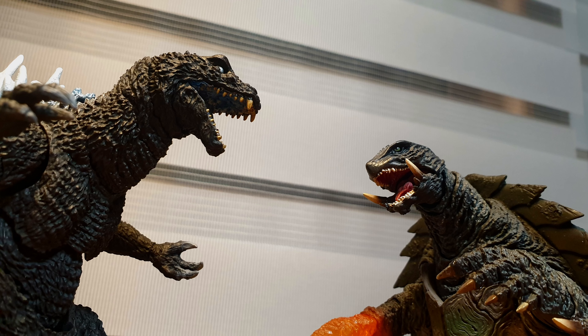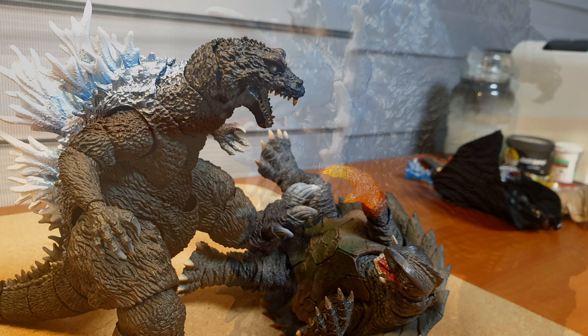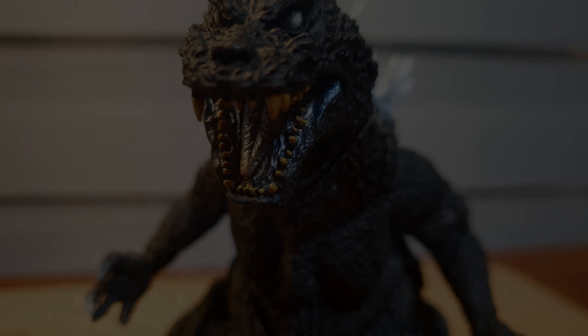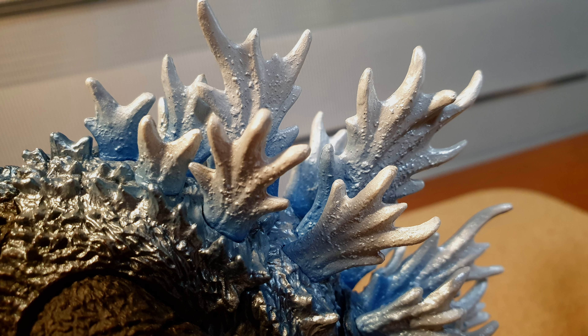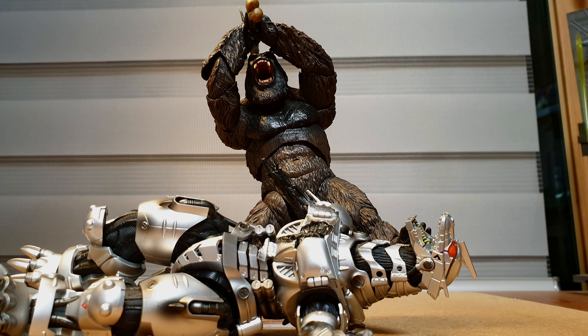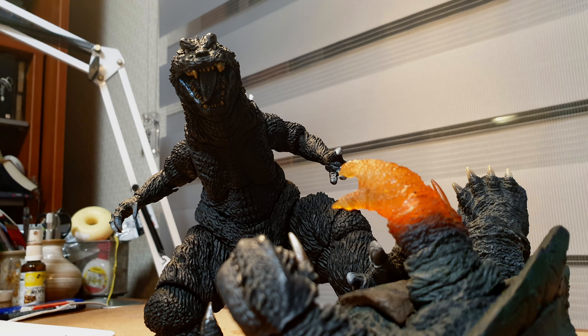It doesn't fall apart, and for what it is, delivers a good amount of articulation. This is in addition to the superb paint job where, unlike the 2021 version, each individual component is meticulously painted, adding to that premium-like quality that's hard to find nowadays in modern MonsterArts. In doing so, this figure ranks this high in my personal list.